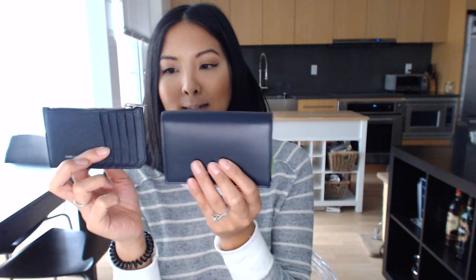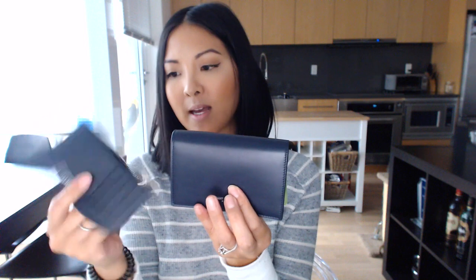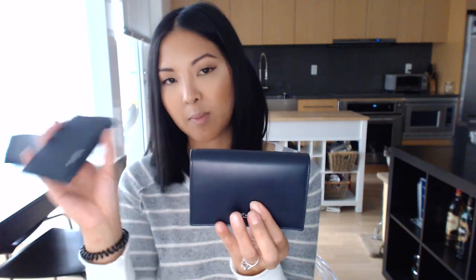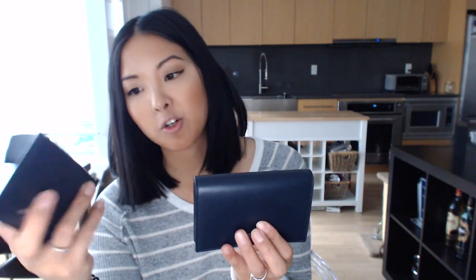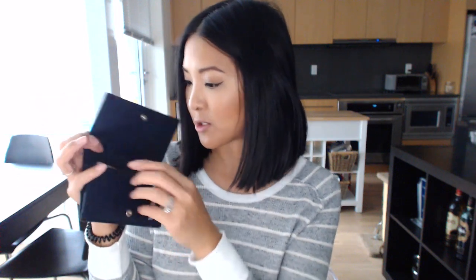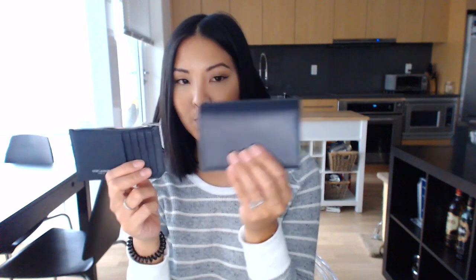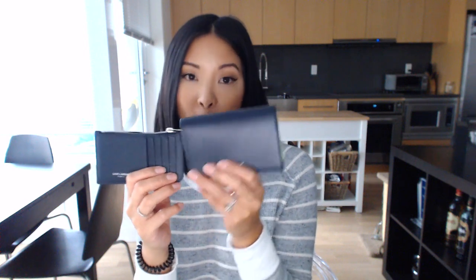I'm super excited about this wallet. If you're looking at the fragment card case, the fragment flap might be a better option for you. The card case isn't going to waste though — I'm passing it on to my husband since it's very durable, holds its shape beautifully, and he carries fewer cards than me. The new wallet has a snap closure that says Saint Laurent on it, a Saint Laurent zipper pull, and embossed branding.